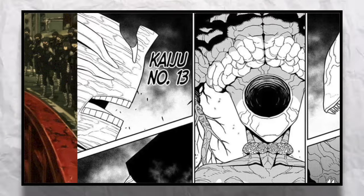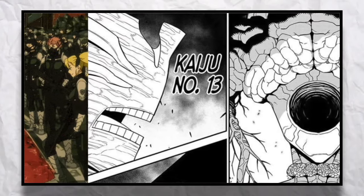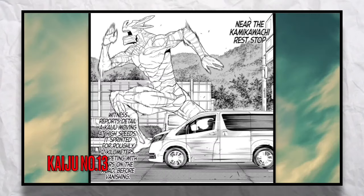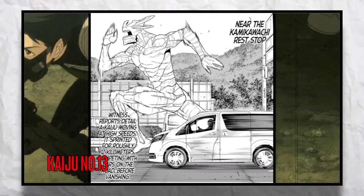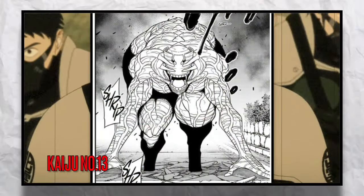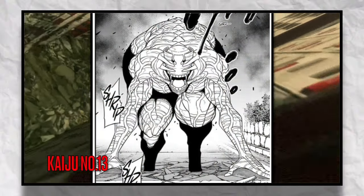Kaiju Number 13 looked the most like Kaiju Number 9, which created it. This Kaiju had a slim frame, lacked any type of eyes or ears, and had a really slim but athletic build. The ability this Kaiju showed was extreme speed.